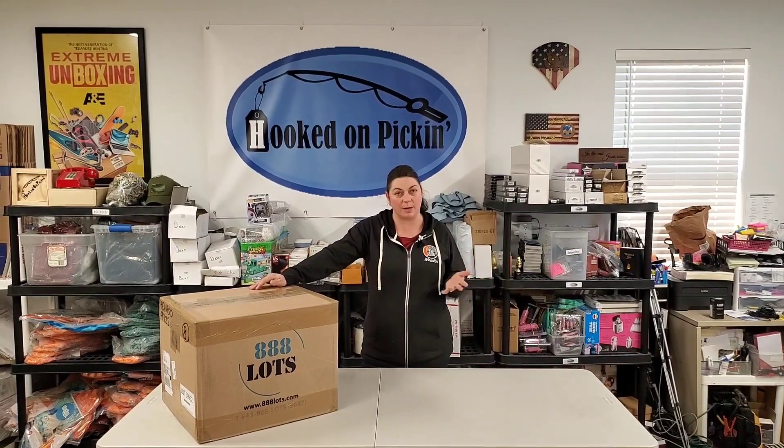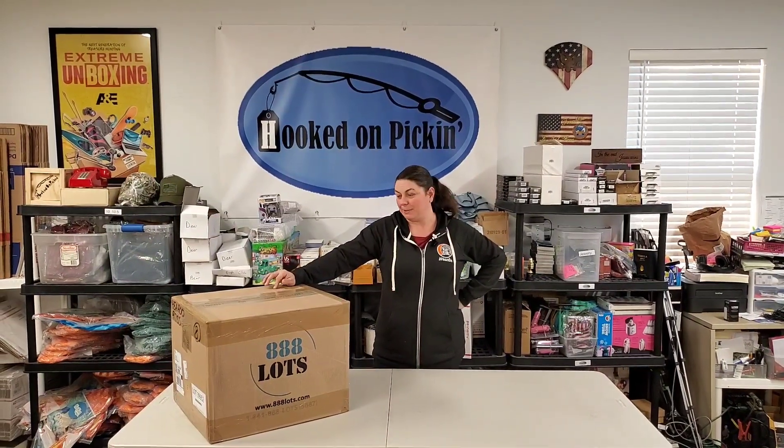Hey everybody, Heather from Hooked on Pickin' and I've got another box from 888 Lots. If you want to buy from them, I do have all the links down in the description. If you're an international buyer, you can click the links of the sister companies they have in other countries as well. But this is an 888 Lots box — paid $84 for it, and that's fully shipped to me. It is office supplies, supposed to be in brand new condition, so let's see what we get.